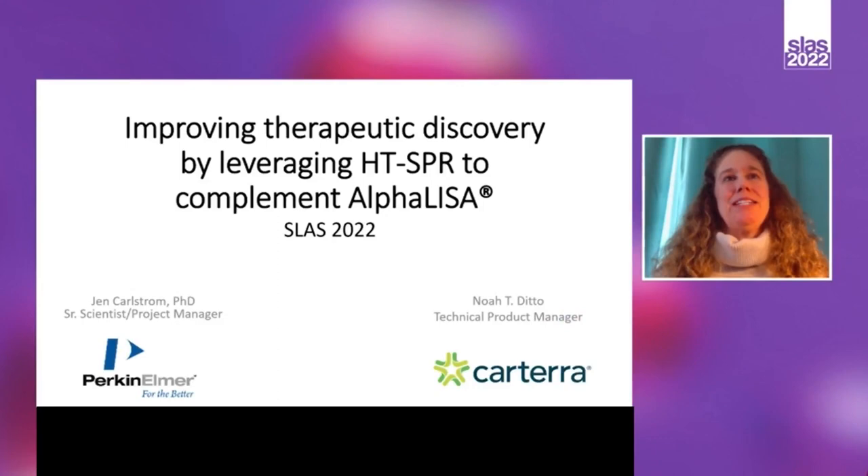Hi, my name is Jen Karlstrom. I'm a Senior Scientist Project Manager for Perkin Elmer, and I will be giving the first part of today's talk.